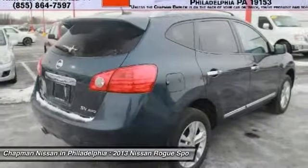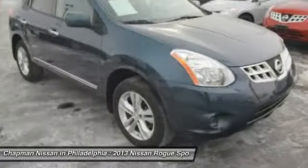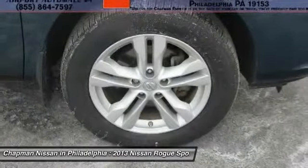Chapman Nissan is located at 6723 Essington Avenue, Philadelphia, Pennsylvania 19153.